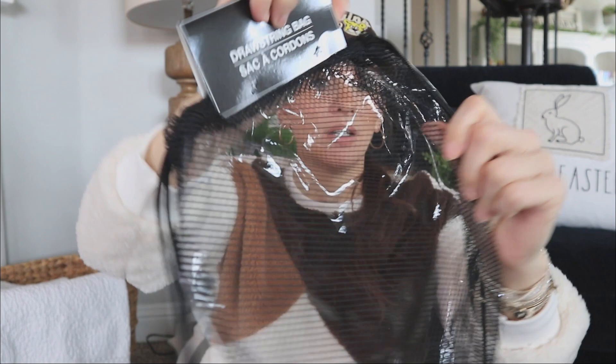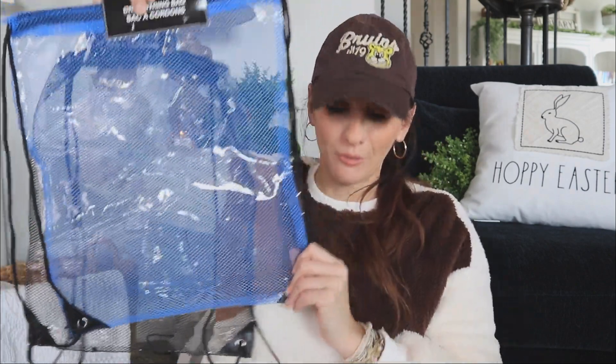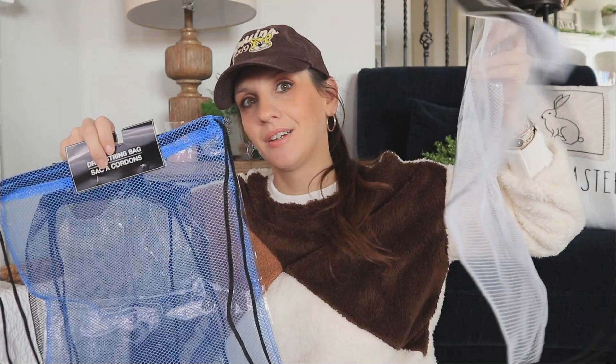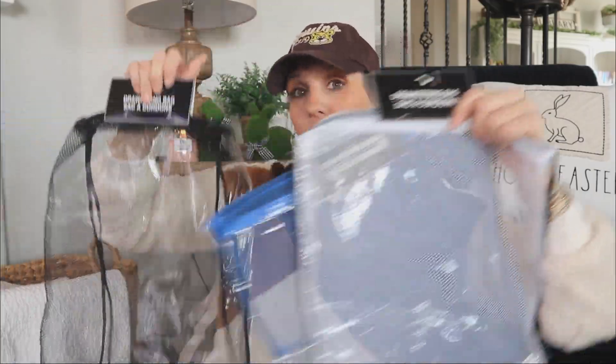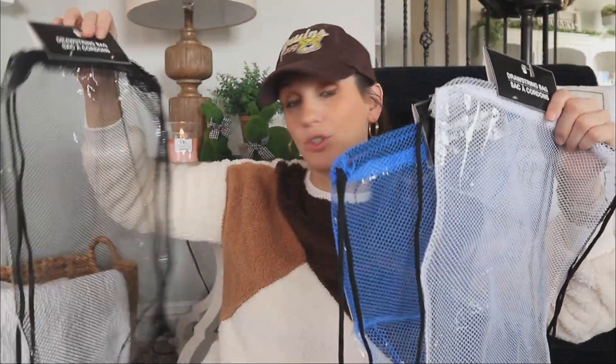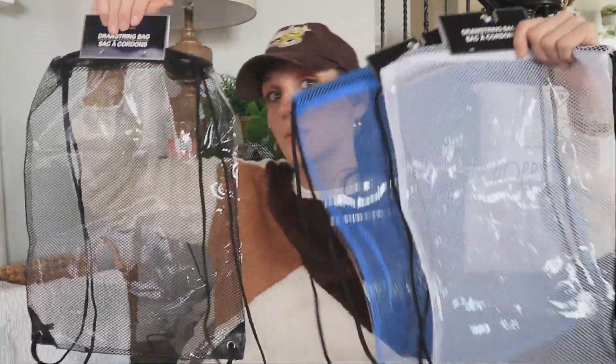The last things are some new drawstring bags, and I've never seen Dollar Tree do them quite like this. One side is a net and the other side is clear - isn't that cool? That's just very different and unique. We have the black one, a blue one, and a white one. These are actually fantastic - I think they'd be great to take to the gym or for college dorm rooms. Comment down below and let me know what else you think these would be great for. Completely brand new - the first time I've seen them.